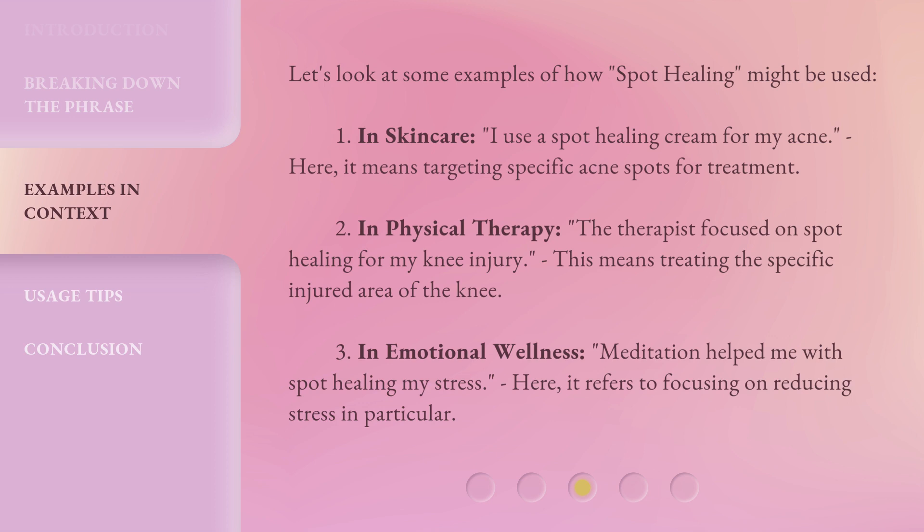Third, in emotional wellness: 'Meditation helped me with spot healing my stress.' Here, it refers to focusing on reducing stress in particular.